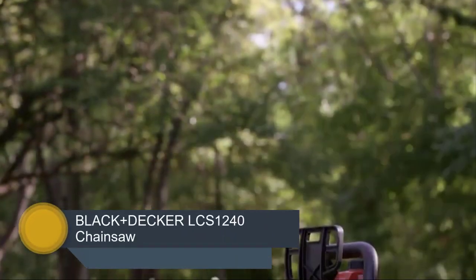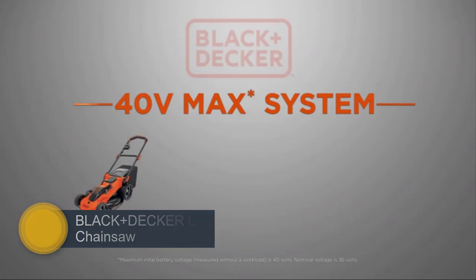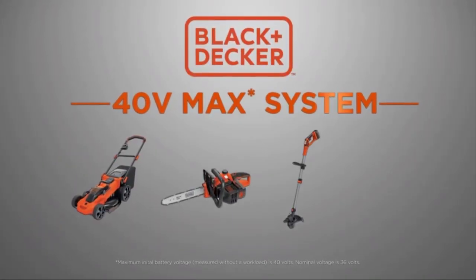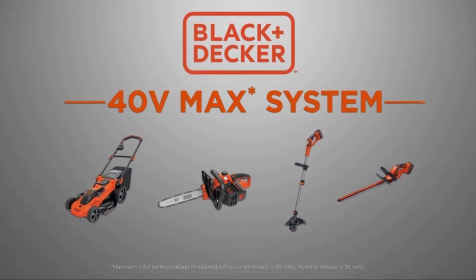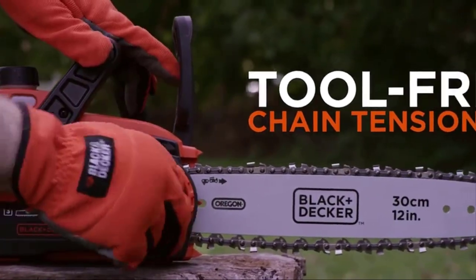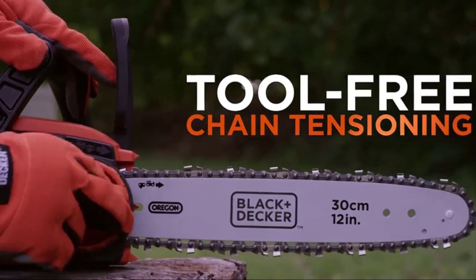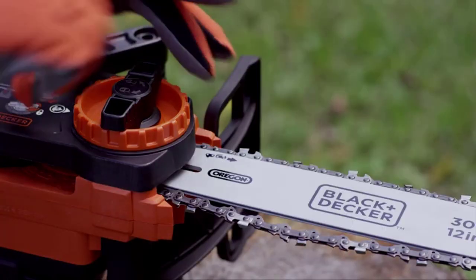At number 4, it's the Black & Decker LCS1240 Chainsaw. With a combination of portability and gas-free power, the Black & Decker 40V chainsaw LCS1240 has consistently been one of the best-selling light-duty cordless chainsaws in the past five years and counting. It offers a combination of affordability, quality and ease of use, and for most homeowners, it's enough to handle all those cutting tasks around the yard.